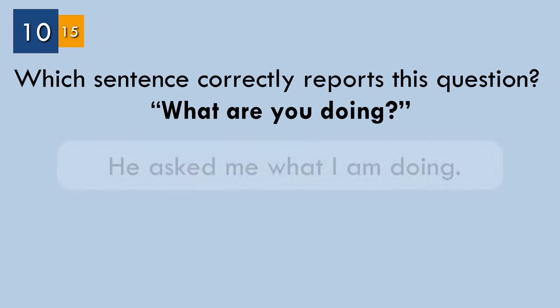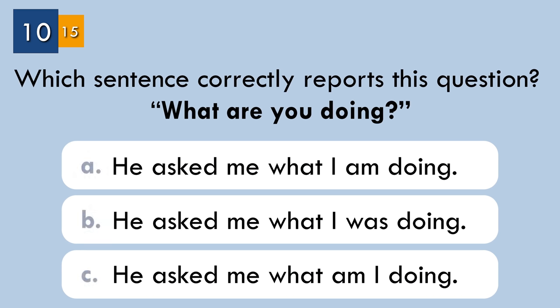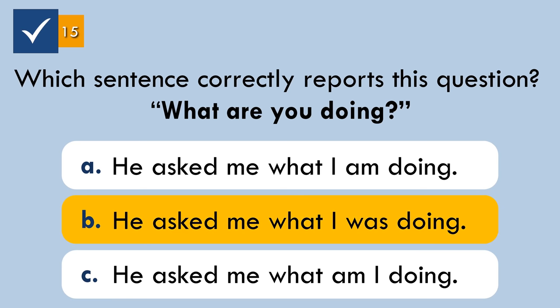Question number ten. Which sentence correctly reports this question: 'What are you doing?' The correct answer: 'He asked me what I was doing.' If the reporting verb is in the past tense, then usually we change the tenses in the reported speech.